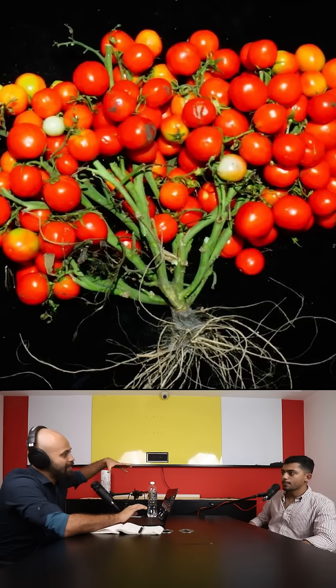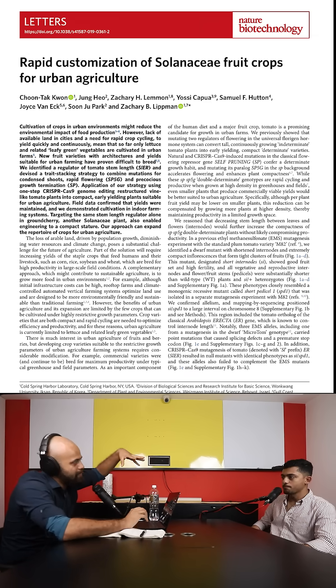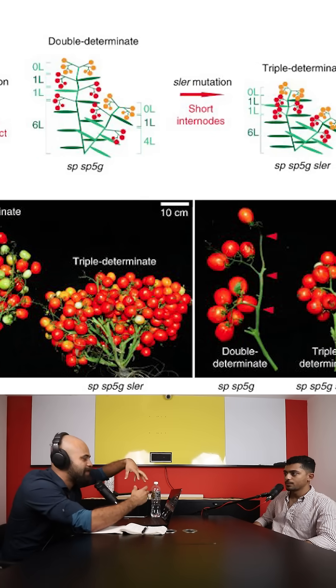There was a study done where scientists did some gene editing and they were able to improve the yield of cherry tomato. It looked like grapes. They copied the genes from grapes — the structural component — into the tomatoes so they can support the cherry tomatoes in the fashion of grapes.